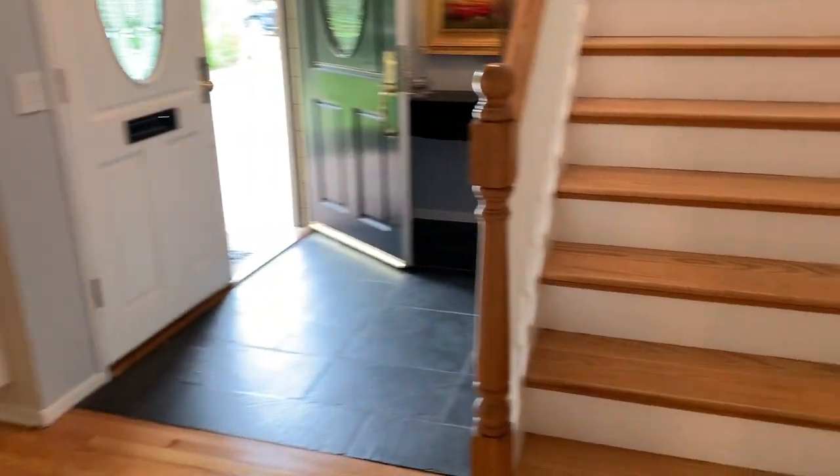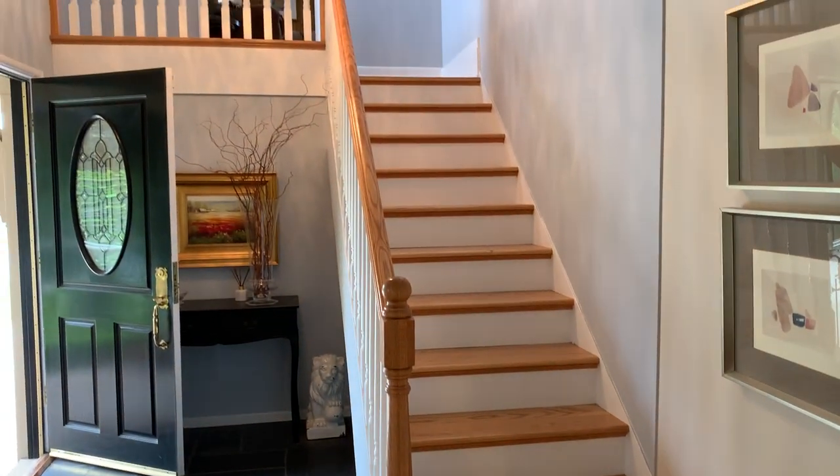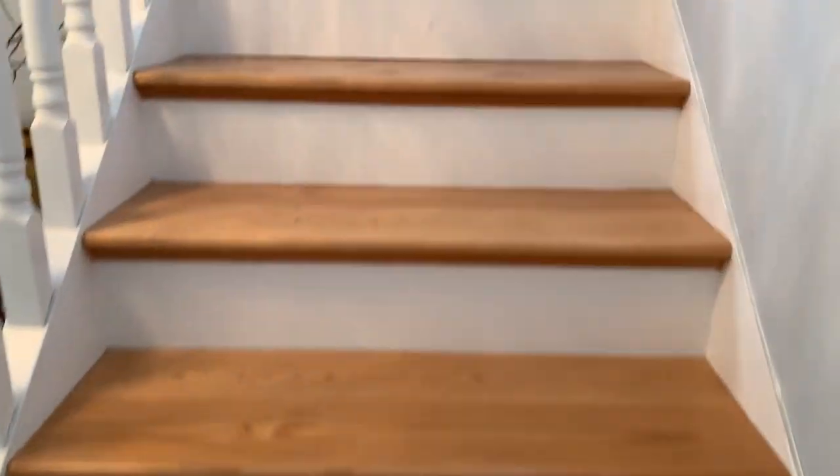Let's go upstairs. Very thoughtfully and beautifully done — we've got this beautiful staircase with chandelier up to the third bedroom in the house, which I'll show you.